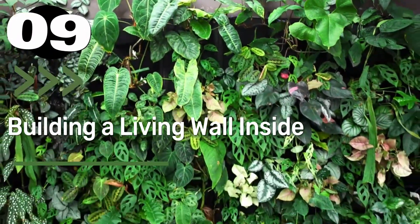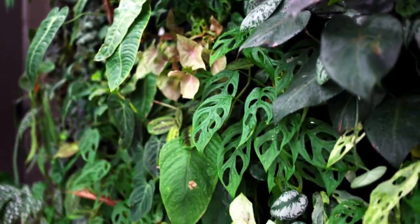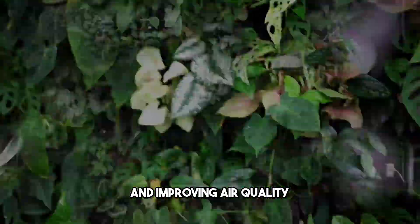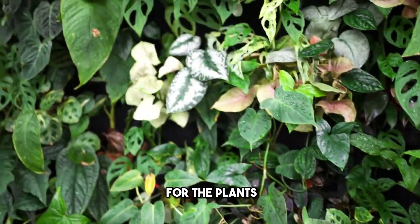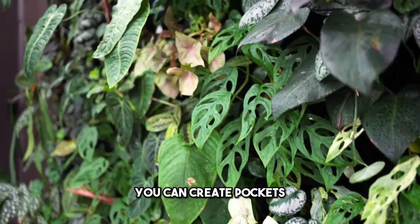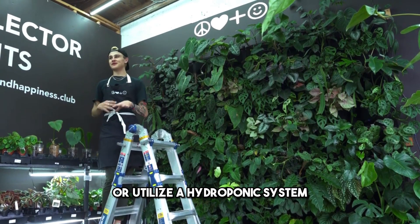Number 9: Building a Living Wall Inside. A living wall brings nature into your home, enhancing aesthetics and improving air quality. It requires careful planning to ensure proper irrigation, light, and support for the plants. You can create pockets using fabric or containers for soil and plants, or utilize a hydroponic system.